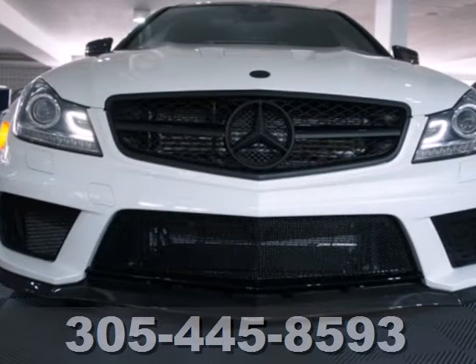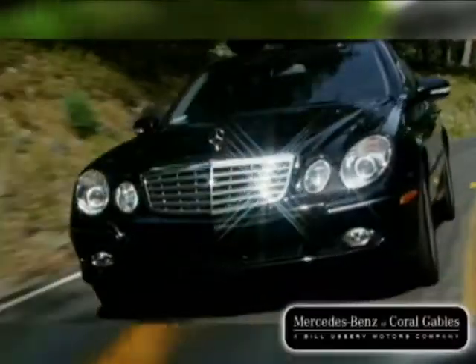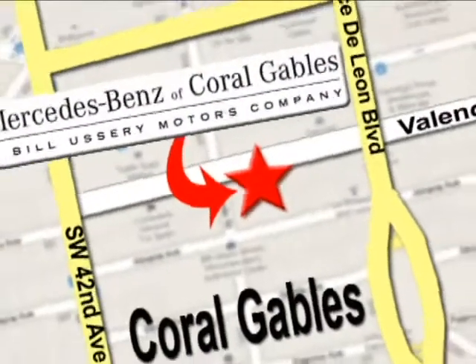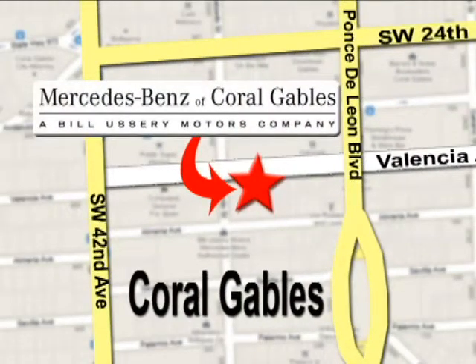Stop in today for a test drive. Our goal is simple — to help you discover the true joy of driving. Stop on by. We're conveniently located at 272 Valencia Avenue in Coral Gables, Florida.